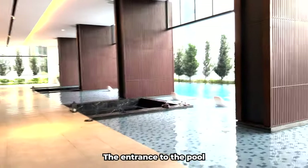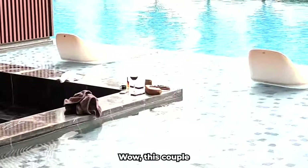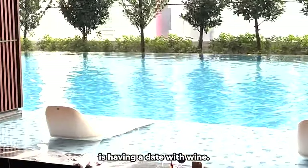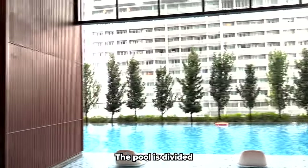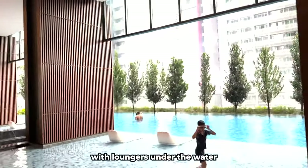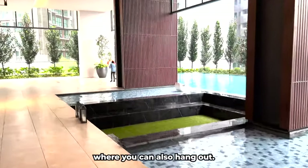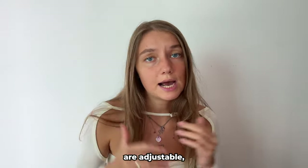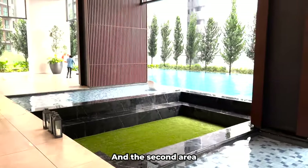The entrance to the pool is very spacious with plenty of seating. There's even a couple having a date with wine here — you can just relax, eat, and swim. The pool is divided into parts: a shallow area under the roof with loungers in the water, and a space with grass and benches where you can also hang out. All the loungers are adjustable — you can move them forward or turn them.